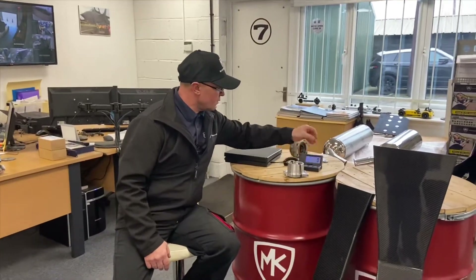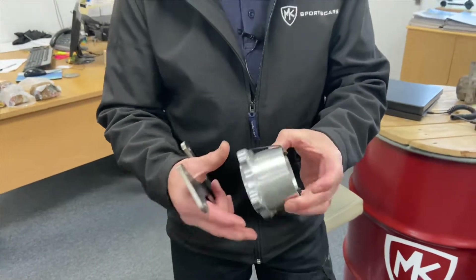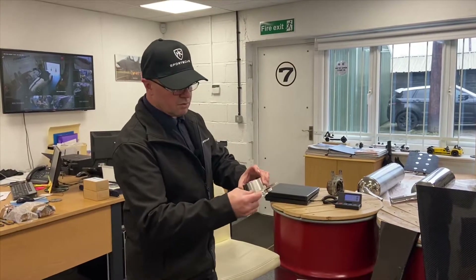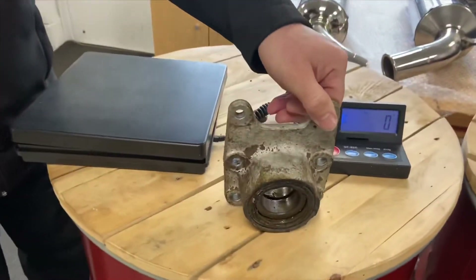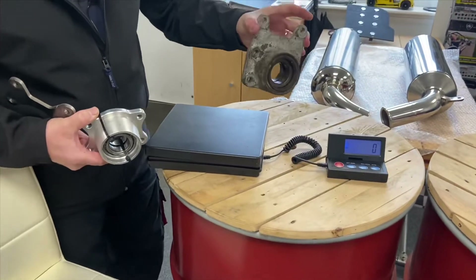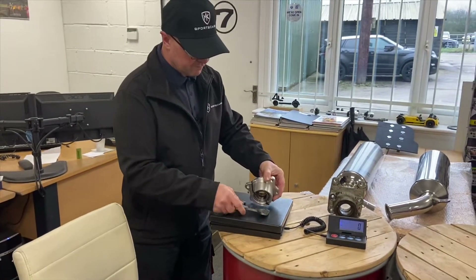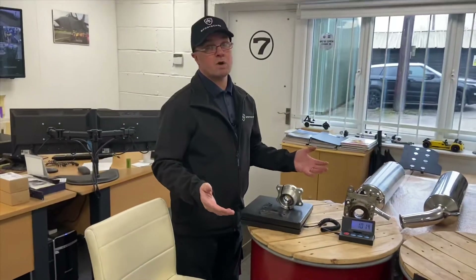We've also got a rear billet bearing carrier for the Ford base car — not the Mazda base. There are a couple of different options depending on whether you've got push shafts and driveshafts. These billet carriers offer weight reduction over standard. You do need the addition of your caliper bracket — you can see it's missing on the billet one. The standard Ford one with bearings comes in at 2.27 kilos, and the billet one with bearings and caliper carrier comes in at 1.2 kilos per corner.